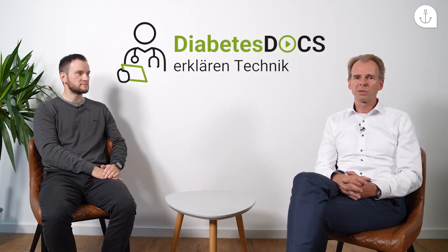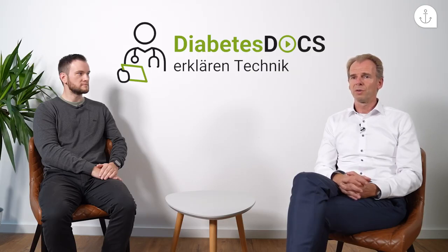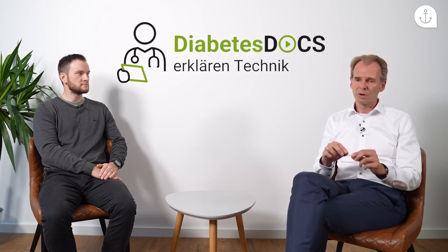Das hat sich grundlegend geändert im Jahr 2016. Am 6. September 2016 hat der Gemeinsame Bundesausschuss – ein Gremium, das entscheidet, welche Leistungen die gesetzlichen Krankenkassen übernehmen sollen – einen Beschluss gefasst zur Erstattung von kontinuierlichen Glucose-Messsystemen. Dieser Beschluss ist immer noch gültig für die jetzige Zeit und für die Verordnung.